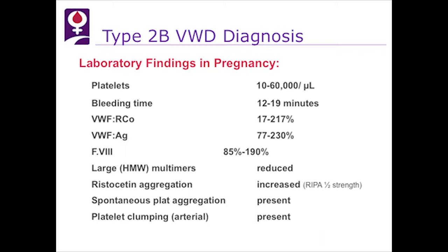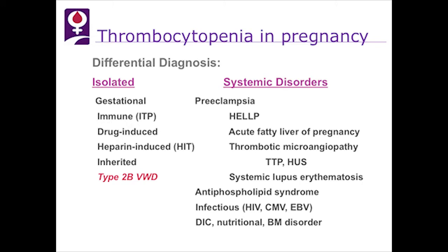How do we distinguish the thrombocytopenia of 2B von Willebrand disease from other causes? The differential includes gestational thrombocytopenia, which is usually mild, immune ITP, drug-induced or heparin-induced thrombocytopenia, or inherited thrombocytopenias. Systemic disorders causing low platelets include preeclampsia, HELLP, acute fatty liver of pregnancy, TTP and HUS, lupus, antiphospholipid syndrome, infectious complications such as HIV, CMV, and EBV, as well as DIC and nutritional bone marrow disorders.